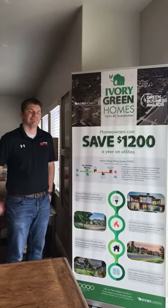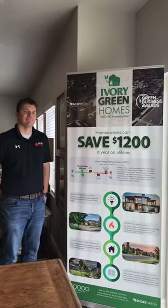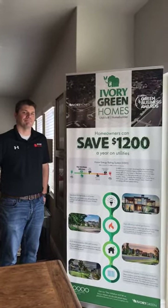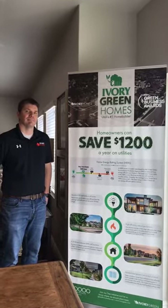Hello, we are here at the Revere Traditional Model Home at Hyde Point in West Jordan. I'm here with Jeff Rogers and he is going to tell us about our green homes.